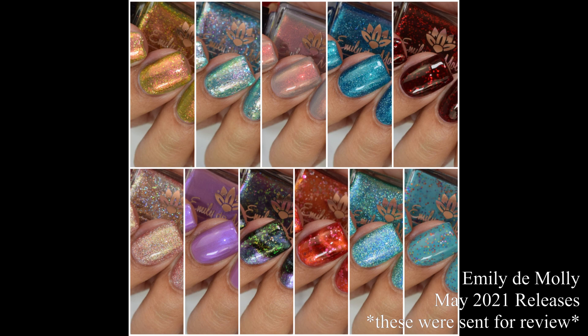What's up, nail geeks? I am back with Emily de Molly's May 2021 releases. This week has kind of slipped past me — there are so many releases this week. These are actually releasing tonight and/or tomorrow, depending on the site you're checking out. I have all new releases and three limited editions that I'll be launching alongside this set. These are so stunning, so let's dive right into the swatches.